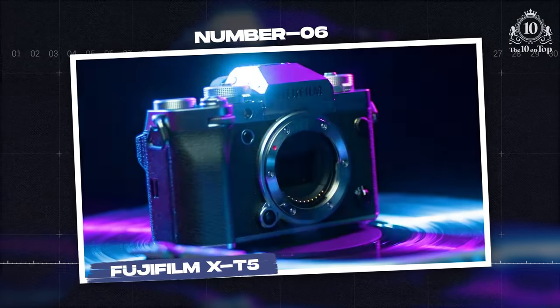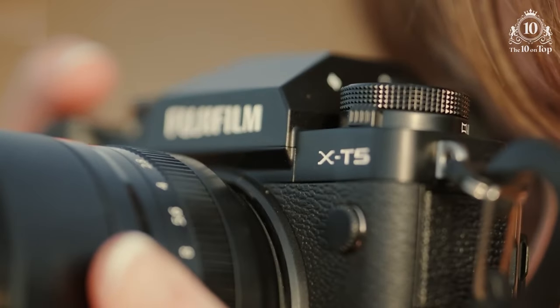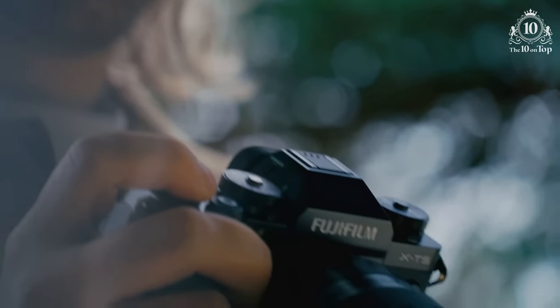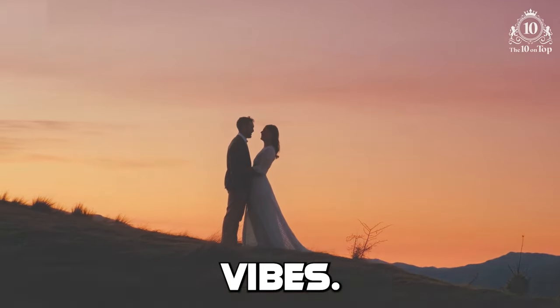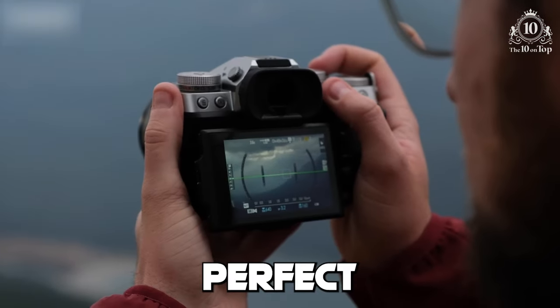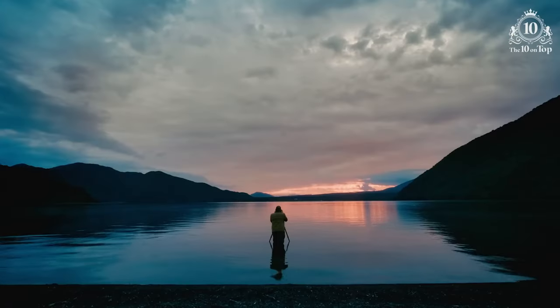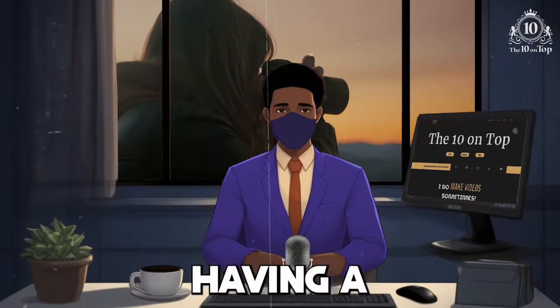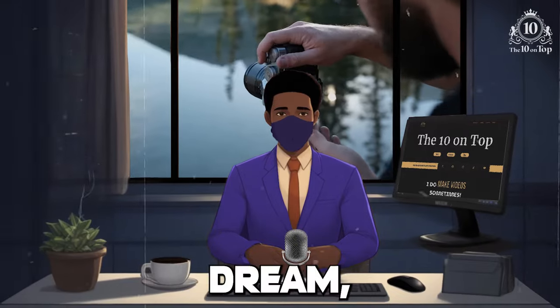Number 6. Fujifilm X-T5. Check this out. The Fujifilm X-T5 camera is totally on fire right now, especially with all the hype around vintage vibes. It's like the perfect combination of old school and new tech. You can snap some seriously high-quality pics and then bam — it's like having a mini photo lab in your pocket, which is every teenager's dream, am I right?